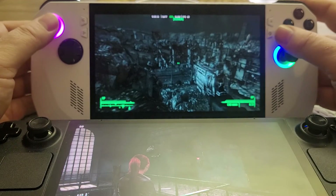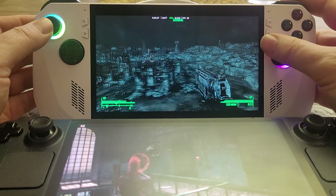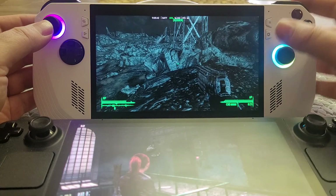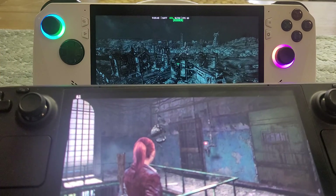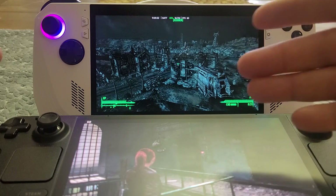This is Fallout 3 on the ROG Ally. The screen is set to 720p to get better performance, since this is the non-extreme version, and the screen is set to 60Hz — running at 60 frames a second, lovely and smooth.